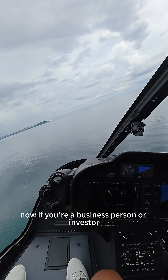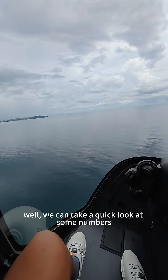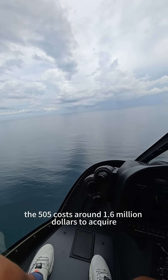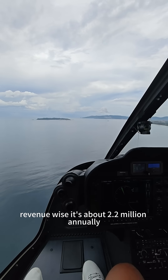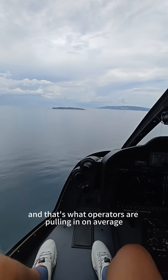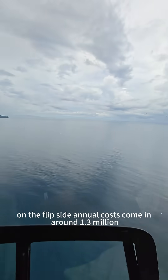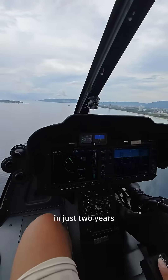Now, if you're a business person or investor, you're probably wondering: is this a smart play? We can take a quick look at some numbers. The 505 costs around $1.6 million to acquire. Revenue-wise, it's about $2.2 million annually — that's what operators are pulling in on average. On the flip side, annual costs come in around $1.3 million. So one could cover the initial investment in just two years.